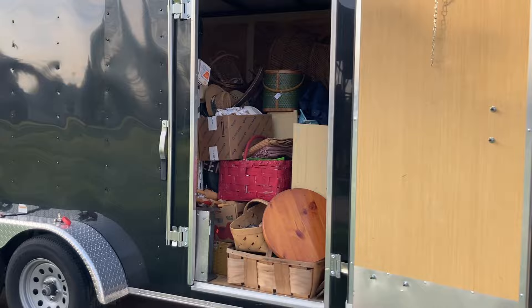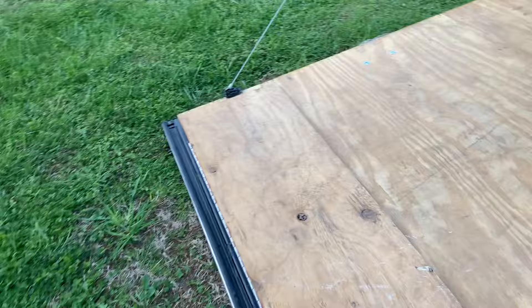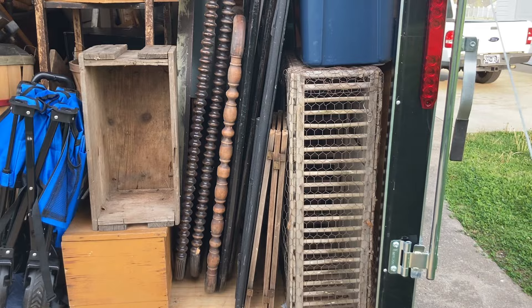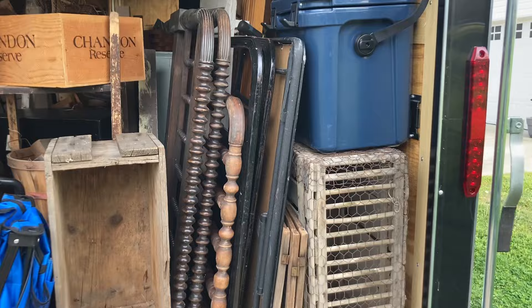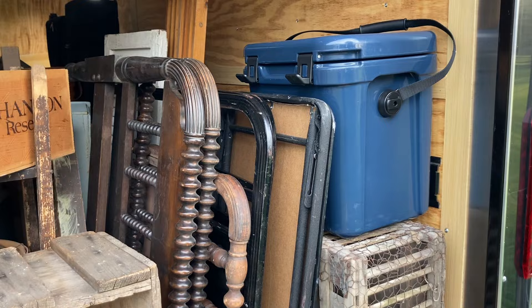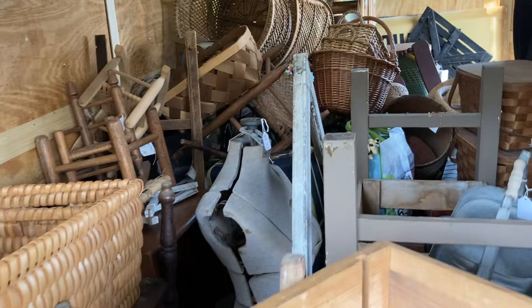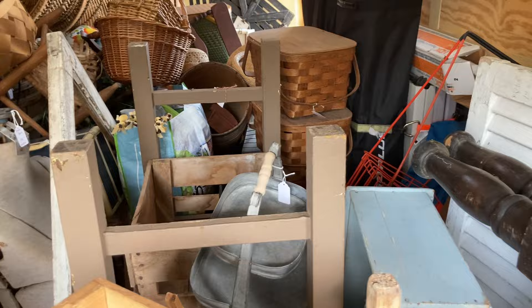I would say that is definitely three-fourths full. I could have filled it up to the top but I'm also thinking about how many steps it's going to take to get all that stuff up the hill. We've got a chicken coop, shutters, headboards, footboards — and you're probably wondering why those. They are great to put out in a garden; you can put baskets over them, hand tools, use those as trellises. I've got the crates, a dress form, little chairs, big chairs, tables.